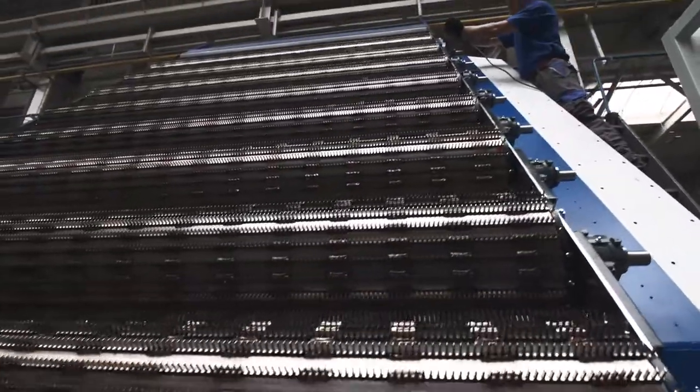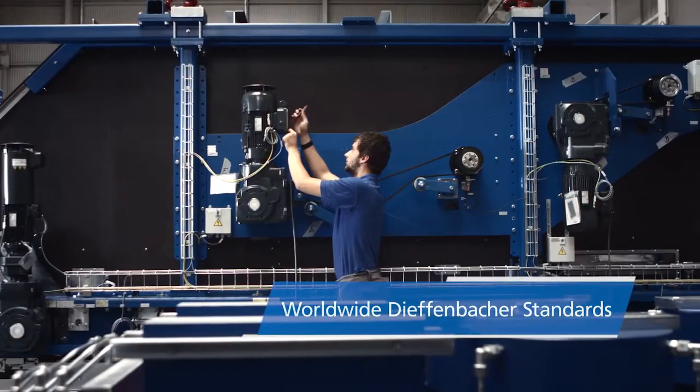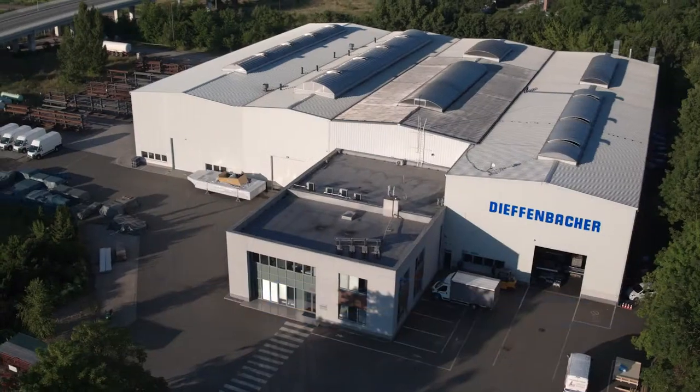Like all other production facilities within our global production network, the Brno site is committed to Diefenbacher's high standards for environmental protection, health and safety, sustainability and quality.